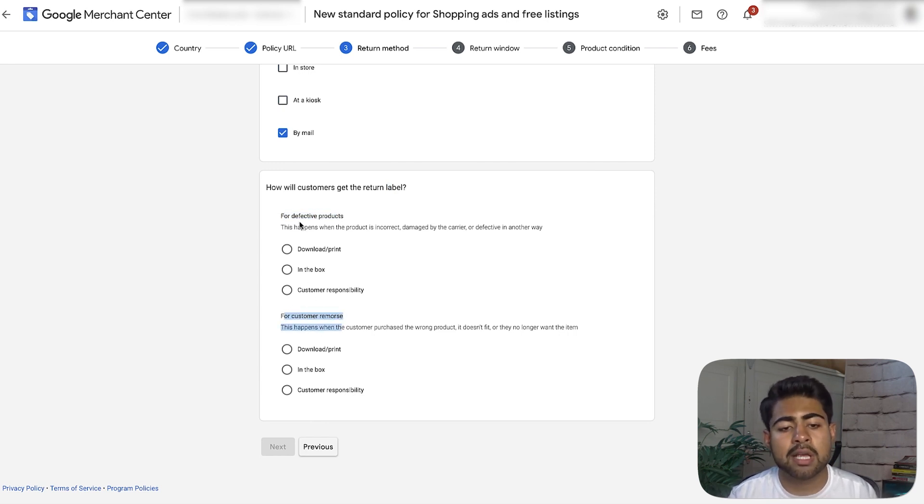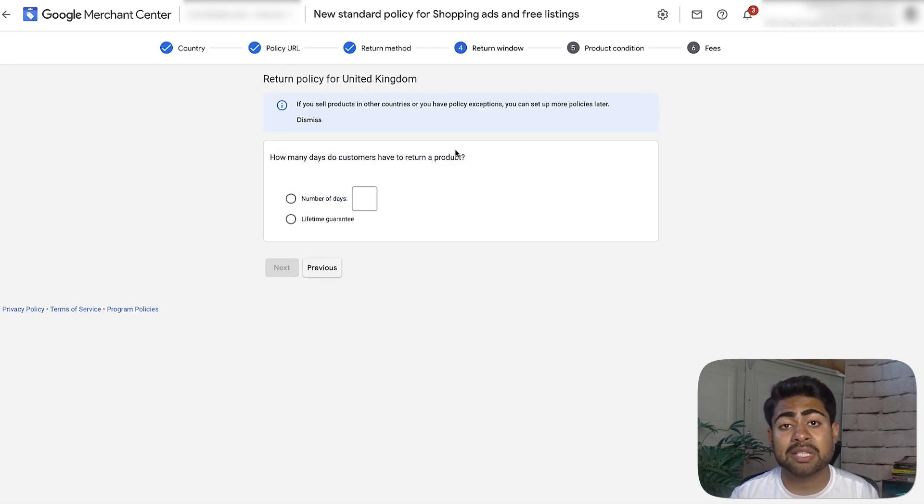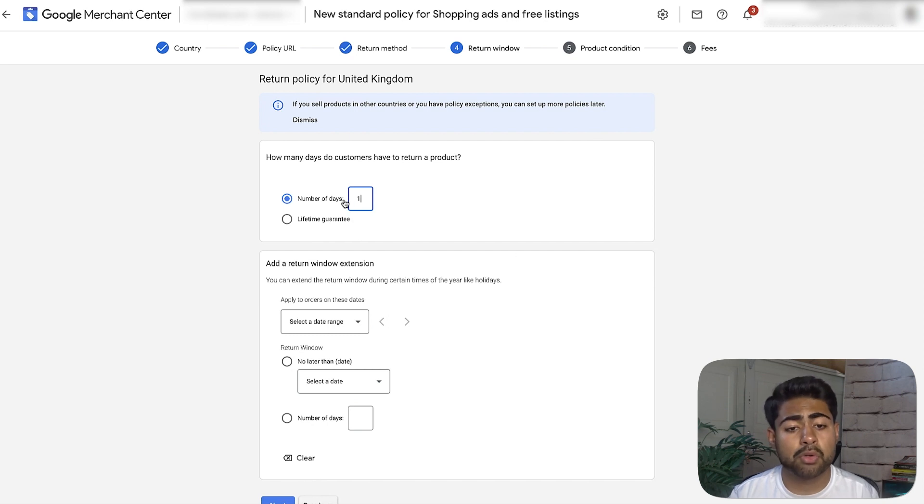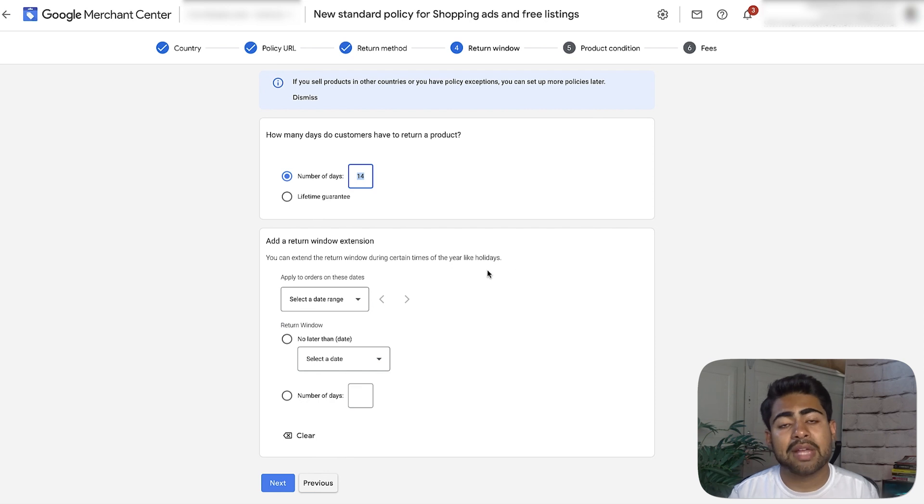It's up to you how your store handles this. For defective products, we normally take care of returns, so we choose 'download and print' since we supply the return label via email. For customer remorse — if they're unsatisfied — that's customer responsibility, so we choose that and click next. Now it asks how many days customers have to return a product. This number really matters: if it's just one day, it's not going to look good with Google. Make sure it's above seven; I recommend 14. Also make sure this number matches what's on your website, because if you write 14 here but your website says seven days, that's misrepresentation and you can get suspended.